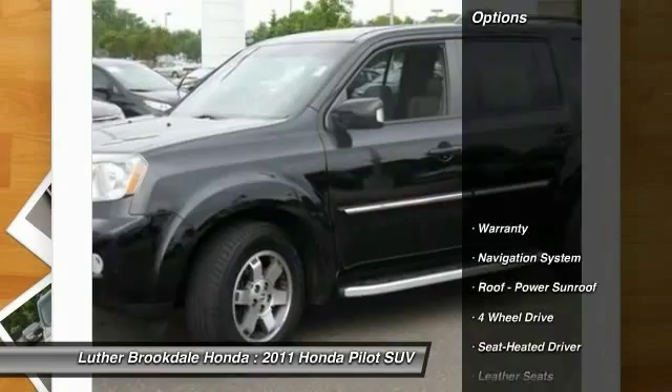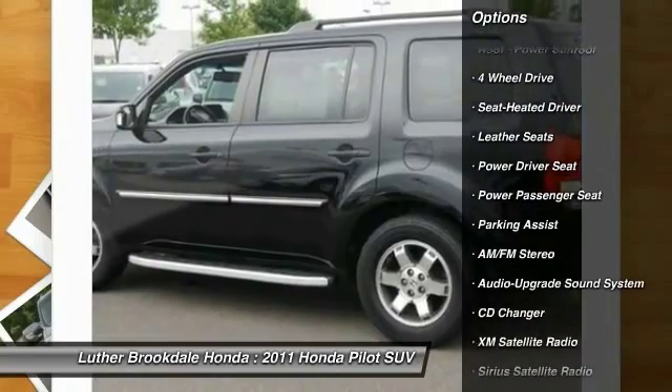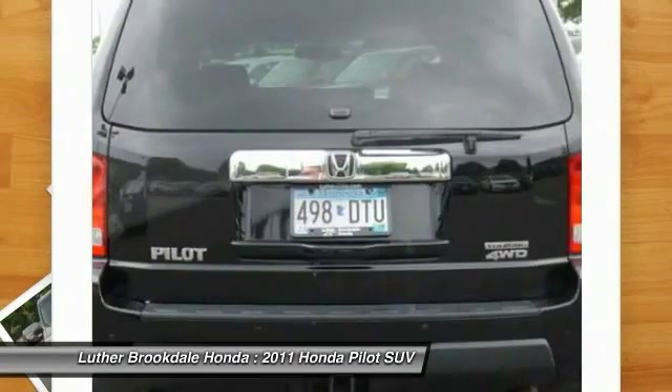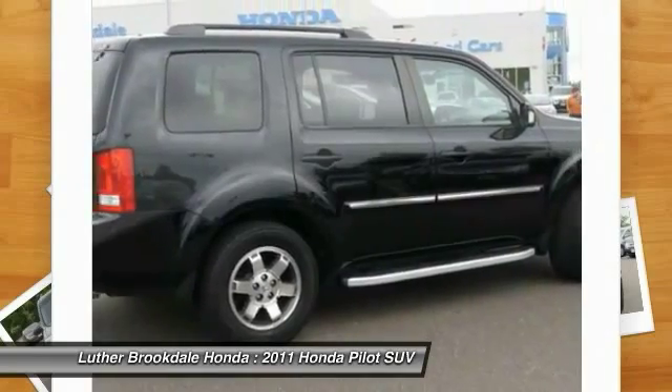This vehicle's great options include four-wheel drive, third row seat, CD changer, XM satellite radio, traction control, anti-lock braking system, power passenger seat, navigation system, power steering, and air conditioning. This vehicle offers reliability and good looks at a great price.